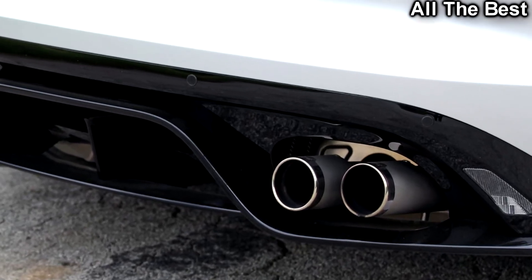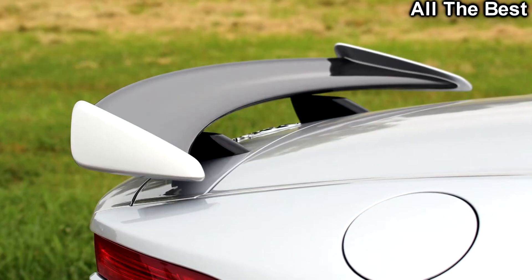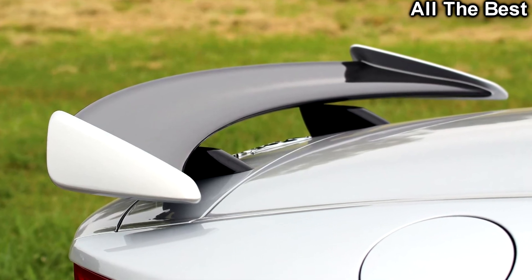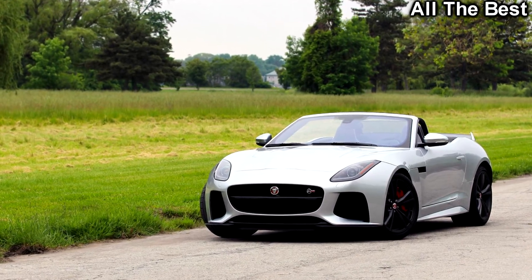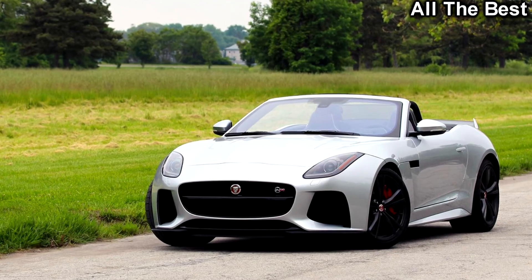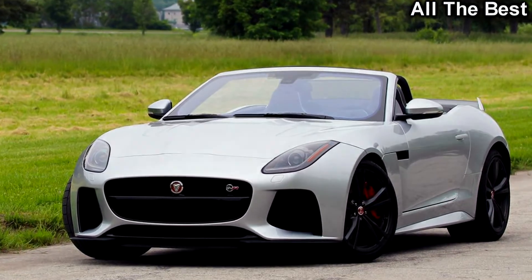The F-Type is an absolutely gorgeous machine, and all the wider vents and bigger bulges of the SVR do nothing to ruin the shape. That spoiler, however, is an eyesore. I'm sure the active rear spoiler serves a functional purpose, but visually it's a sticking point on an otherwise beautiful car.